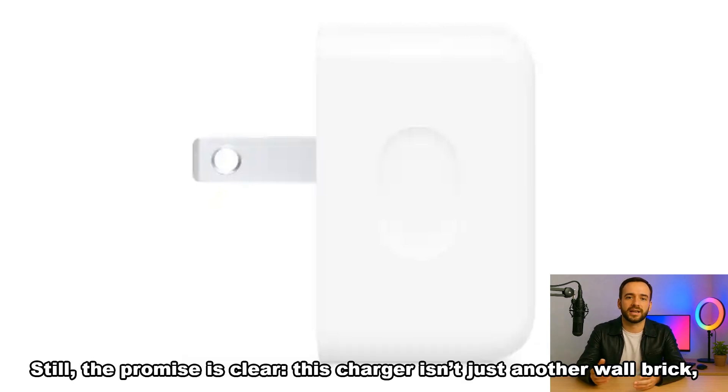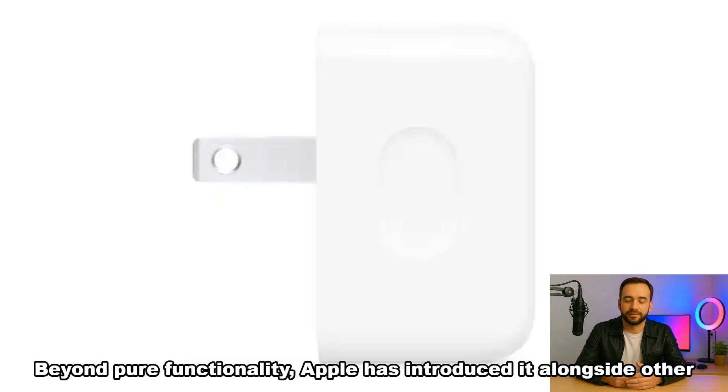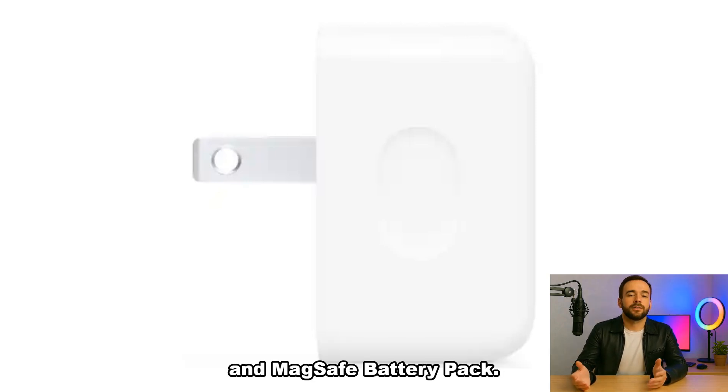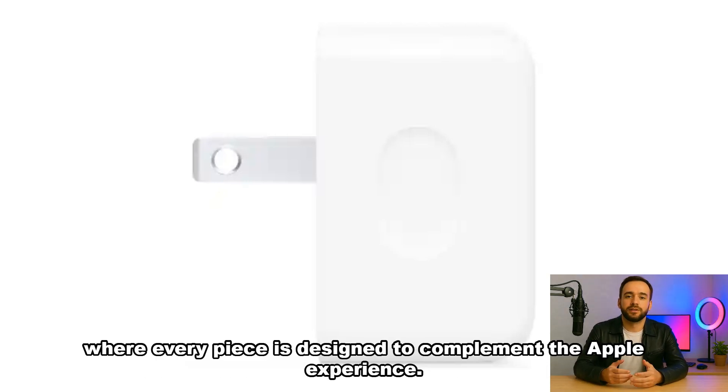Still, the promise is clear: this charger isn't just another wall brick — it's tuned for the latest generation of Apple hardware. Beyond pure functionality, Apple has introduced it alongside other lifestyle-focused accessories like the crossbody strap, tech-woven case, and MagSafe battery pack. It feels like part of a larger ecosystem shift, where every piece is designed to complement the Apple experience.